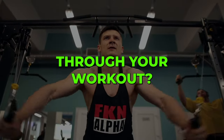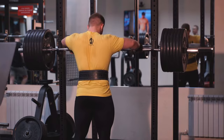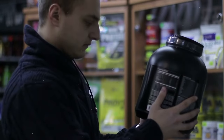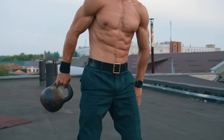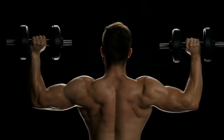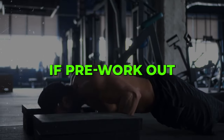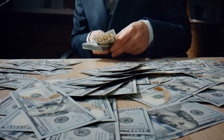Do you feel like you hit a wall halfway through your workout? Does fatigue stop you from lifting as heavy or running as far? Pre-workout supplements promise to break through these barriers with extreme energy, focus, and strength. But are these colorful powders miracle workers or just marketing ploys?